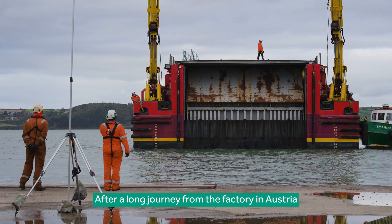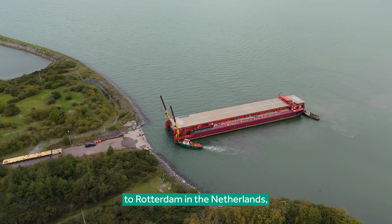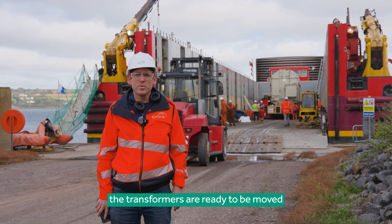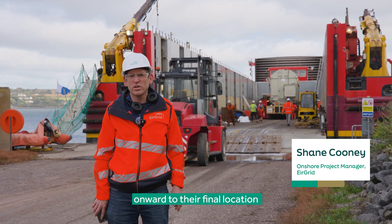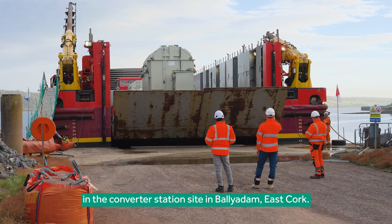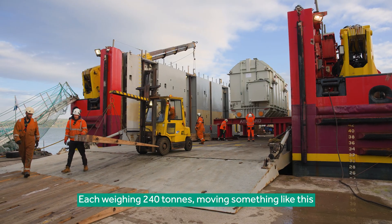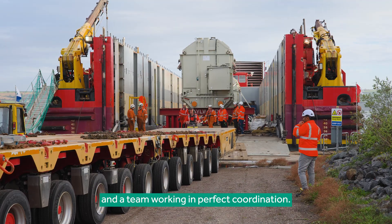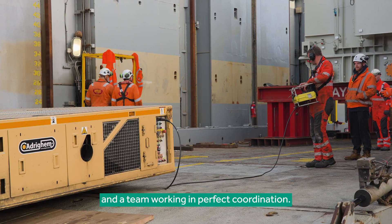After a long journey from the factory in Austria to Rotterdam in the Netherlands to here at Aghada power station, the transformers are ready to be moved onward to their final location in the converter station site in Ballyadam East, Cork. Each weighing 240 tons, moving something like this requires specialist equipment and a team working in perfect coordination.